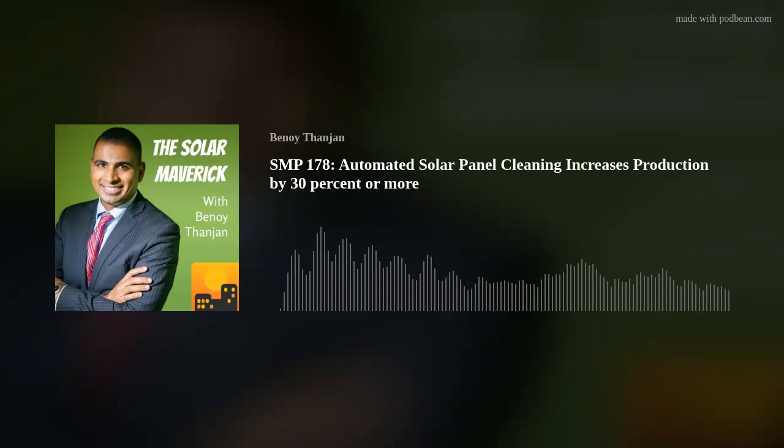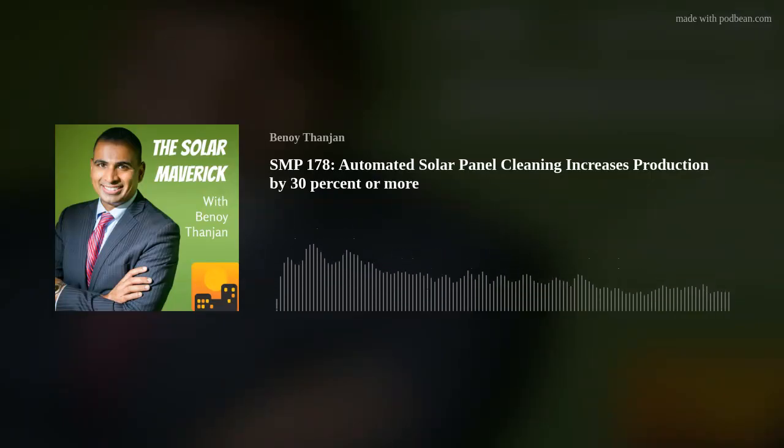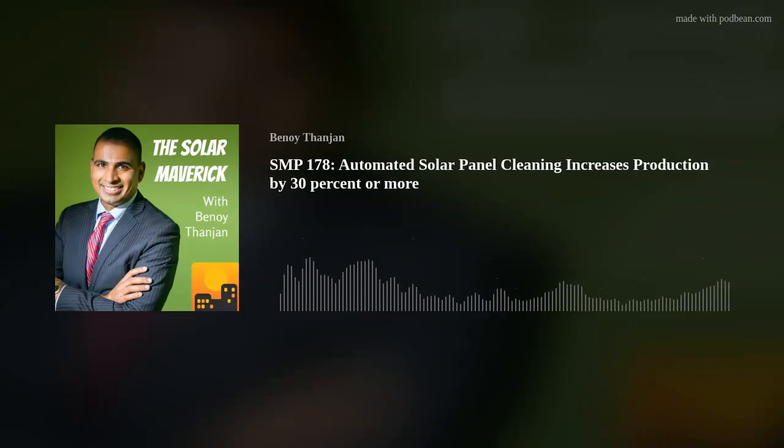RST is a fully automated solar panel cleaning technology. We don't have any moving parts, and we're able to control the cleaning remotely. From a cell phone app, you can decide how often you want to clean your solar array. That's very different than the rest of the industry. Most of the industry is dominated by some type of manual cleaning or semi-machine interaction where you go out and clean the system and then you leave, with some type of labor involved. RST is fully automated and you can basically maintain it or run it from a distance.